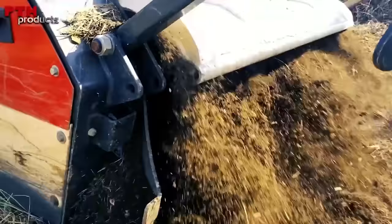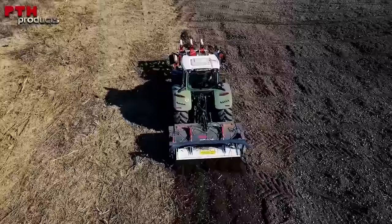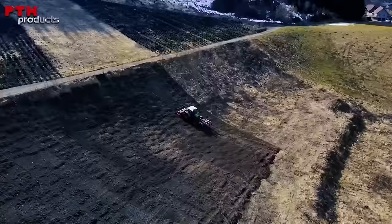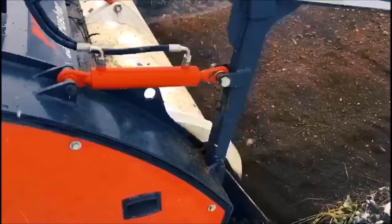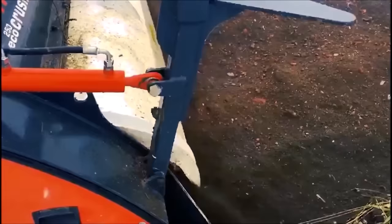This beast is best for any terrain, be it a stony farmland, rural roads, or even forests. You'll be surprised to know that it can even handle frozen terrains.